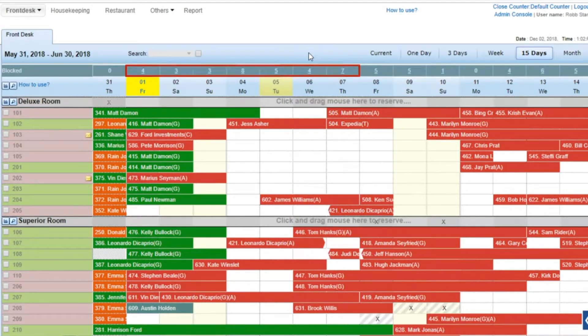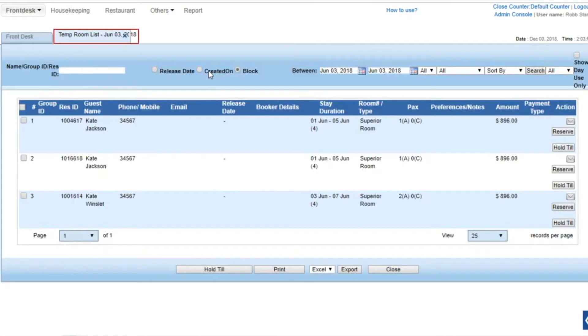Alternatively, to view a hold till reservation, click on a number on any of its stayed dates on the blocked row. The Temp Room List tab opens showing a list of all temporary reservations for the selected dates.